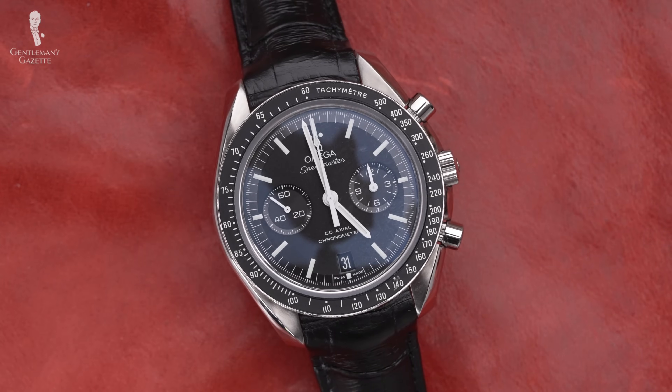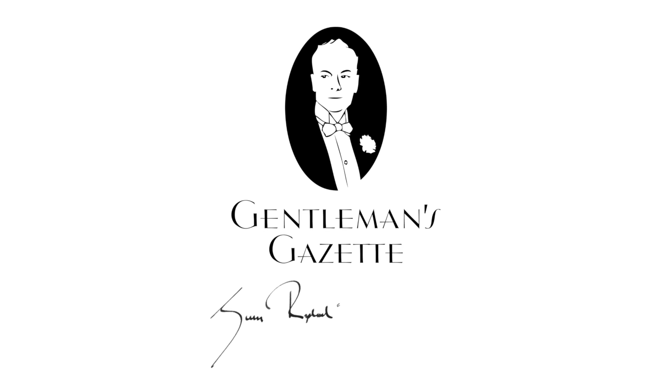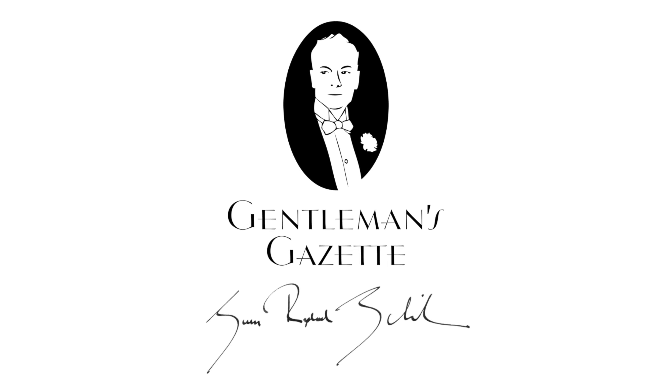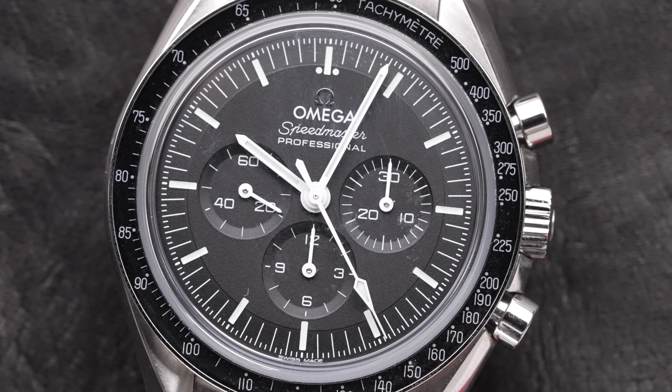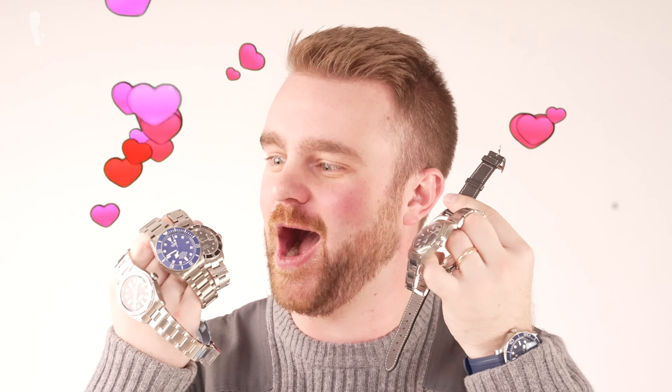Welcome back to the Gentleman's Gazette. In today's video, we'll help you identify if the watch that you're wearing is fit for the occasion. If you're anything like me, chances are you really like watches.